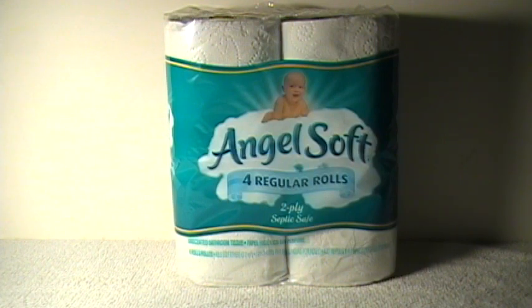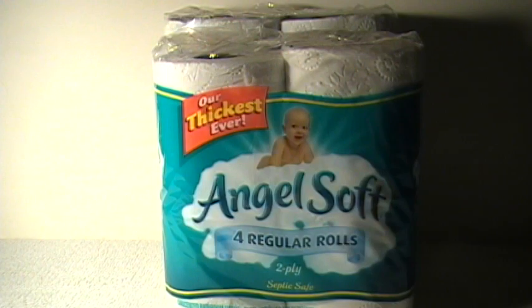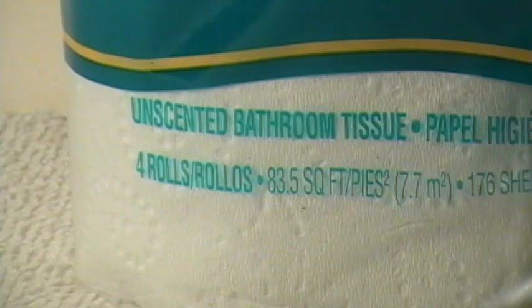I was at the store the other day and I said, hey, something just don't look right on the shelves. That's right — the bathroom tissue is 66.6 square feet for a four-roll package, down from 83.5 square feet for a four-roll package.